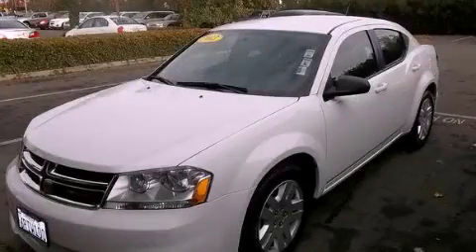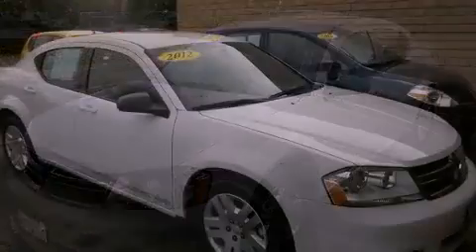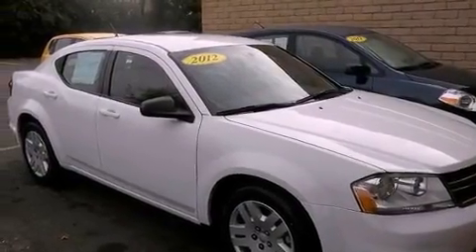This is a 2012 Dodge Avenger. It has a 2.4-liter four-cylinder engine and a six-speed automatic transmission.